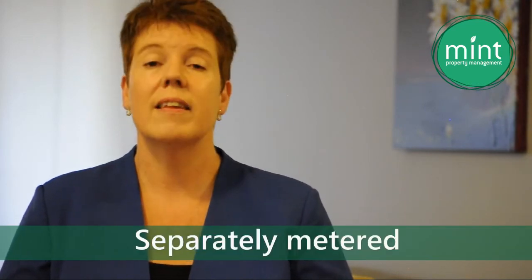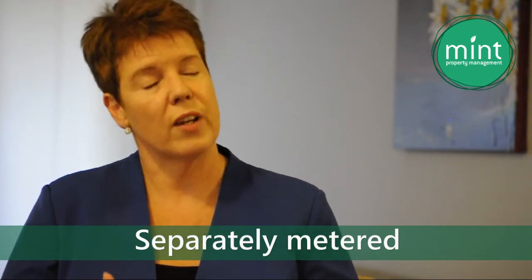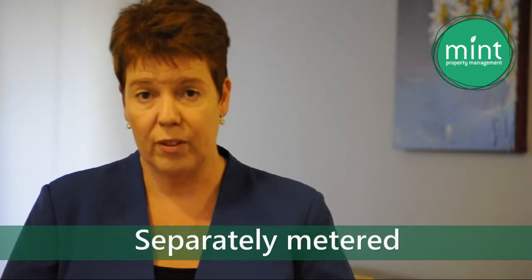In Victoria, if a property is separately metered then the tenant will pay the water usage. The property owner pays for any other fees related to water charges, and this can include sewage disposal and fire levy fees.